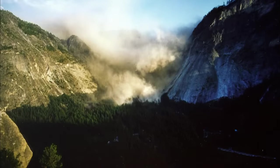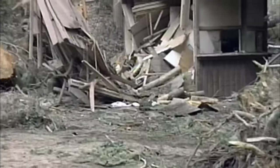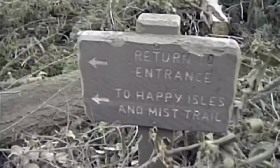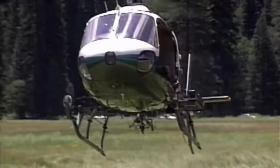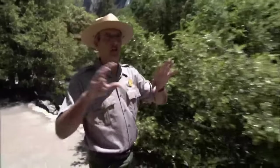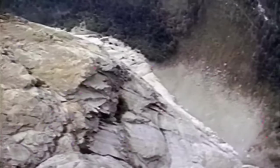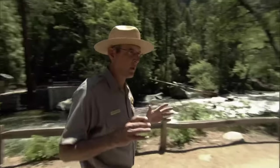Within minutes, a huge dust cloud of pulverized rock engulfed the valley. News spread that Happy Isles, the busiest trail in the valley, had been decimated. Yosemite was in a state of emergency. The devastation was in full force — trees were everywhere, ambulances arrived, and chaos was everywhere. People were running around screaming, and the whole area looked like a bomb had gone off.